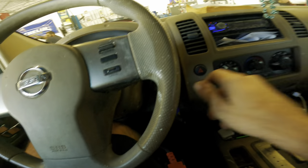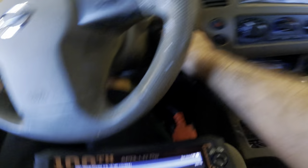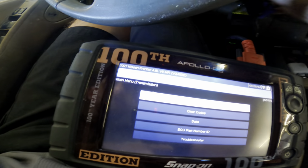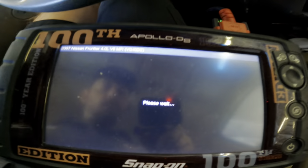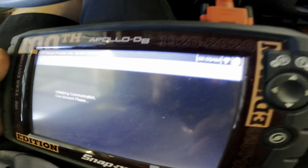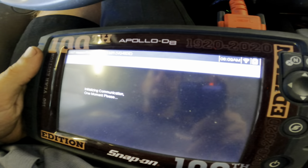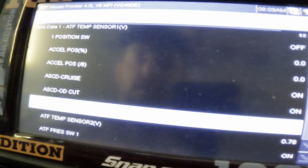Trouble codes have successfully cleared. Let's power it down and restart it. We're going to pull up Transdata. Communicating. We're looking for TCC — torque converter clutch. Let's find our TCC PID. Not here. Check in Transdata 2. Pressure switches, temperatures.